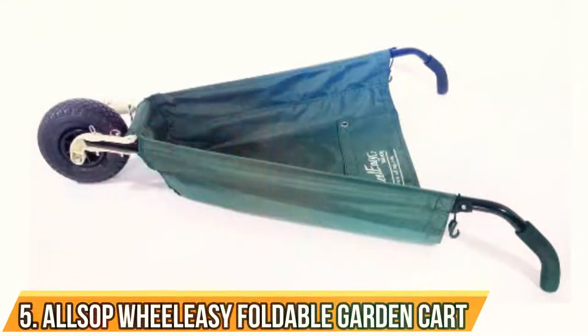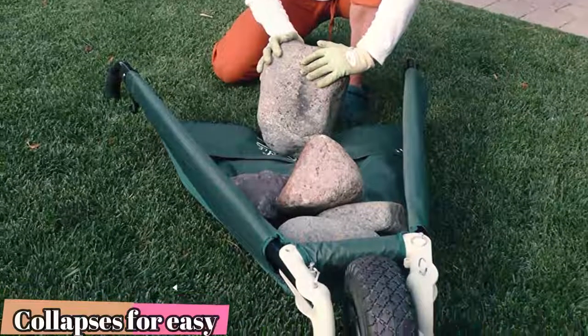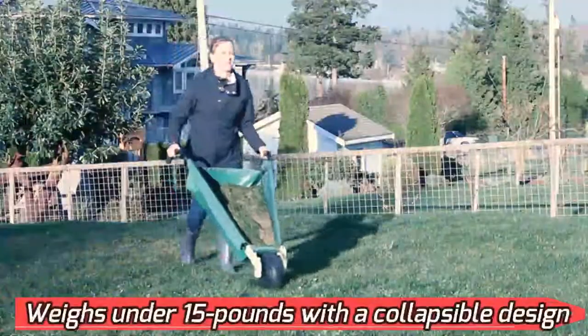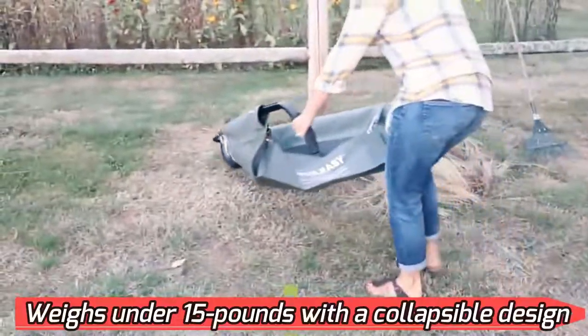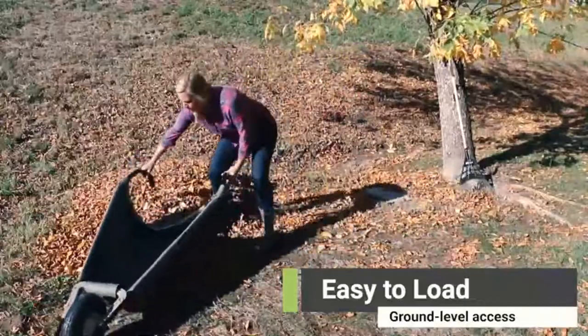Number 5: Allsop Wheel Easy Foldable Garden Cart. This foldable wheelbarrow garden cart is able to hold a staggering 350 pounds. Because of its nylon carriage coated with vinyl, a frame made of powder-coated steel, and a durable rubber wheel, it's light and robust enough to withstand the rigors of heavy-duty use. In addition, the design's collapsible feature makes it simple to transport and store.